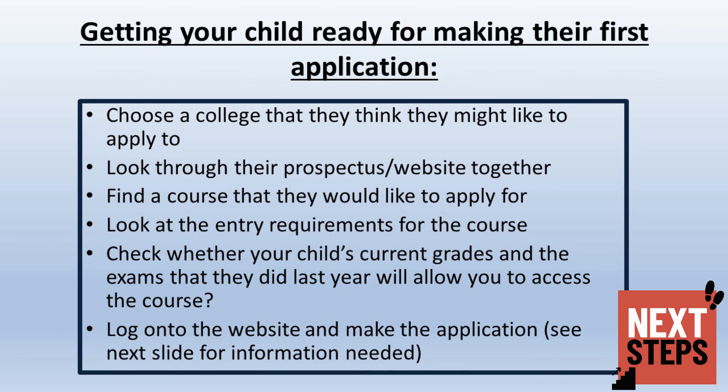So what next? The first step is to choose a college that your child might like to find out more about. Have a look through the prospectus and the website together. Look at courses they might like to apply to and check the entry requirements. Then consider whether your child's current grades and the exam results achieved this summer allow them to access the course they are interested in.